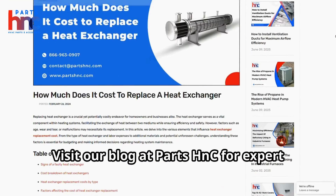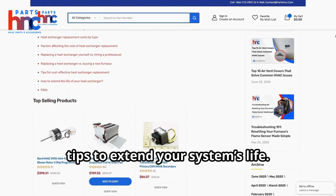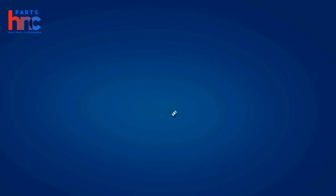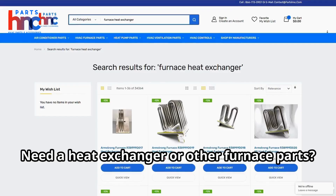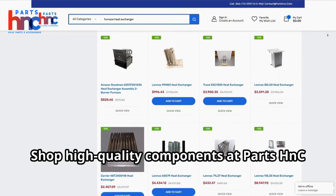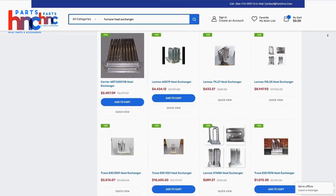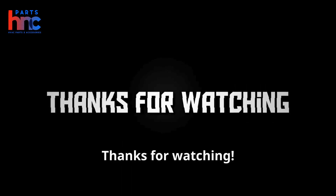Want more insights? Visit our blog at PartsHNC for expert guides on heat exchanger replacement and tips to extend your system's life. Follow us on social media for product updates and exclusive deals. Need a heat exchanger or other furnace parts? Shop high-quality components at PartsHNC to keep your system running smoothly. Don't forget to like and subscribe for more HVAC tips. Thanks for watching!